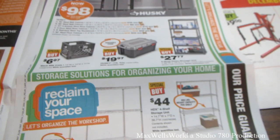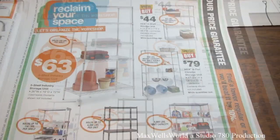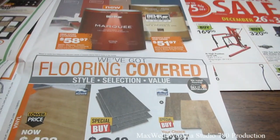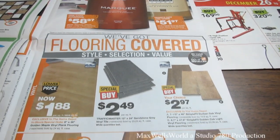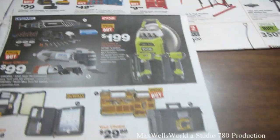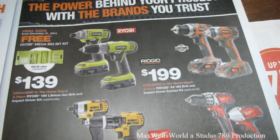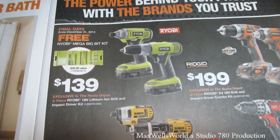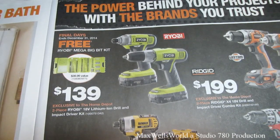If you need to organize your storage room, they have a big Reclaim Your Space sale on with various rackings, tubs, and storage essentials. With winter here they also have paints, laminate flooring, tiles, and other home improvement items. The Home Depot two-piece Ryobi 18-volt lithium-ion drill and impact driver kit is on for $139.